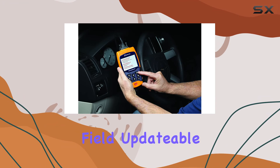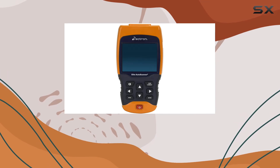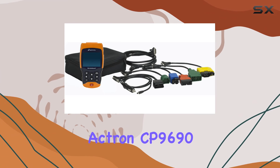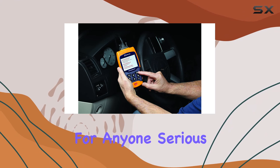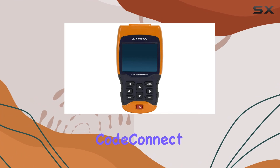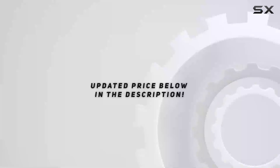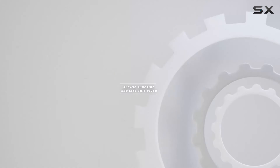The tool is also field updatable via the USB port, keeping you up to date with the latest features and vehicle coverage through 2013. Plus, it has the flexibility of using battery power if needed. In conclusion, the Actron CP9690 Elite Auto Scanner Pro is a must-have for anyone serious about understanding and maintaining their vehicle. With its extensive features, including CodeConnect, this scanner takes car diagnostics to a whole new level, empowering you to tackle issues with confidence. Check out the video description for an updated price, and thank you for watching.